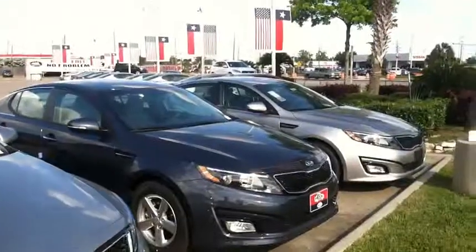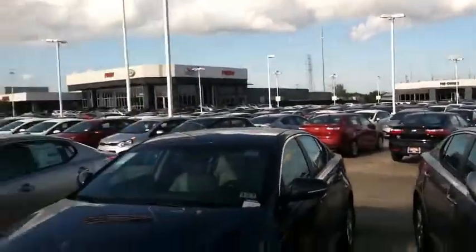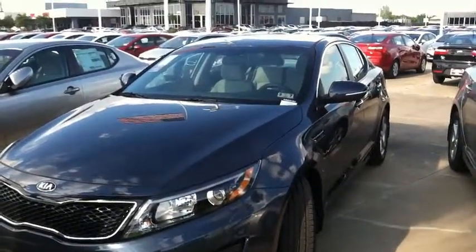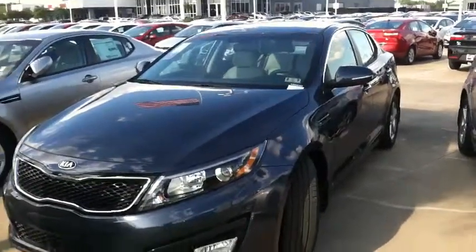Get your rebates today. Got tons and tons of new Optimas all around. Come on in — we'll get your whole family into an Optima. Get grandma into an Optima, grandpa — everybody deserves to be safe. Be safe today, drive an Optima.